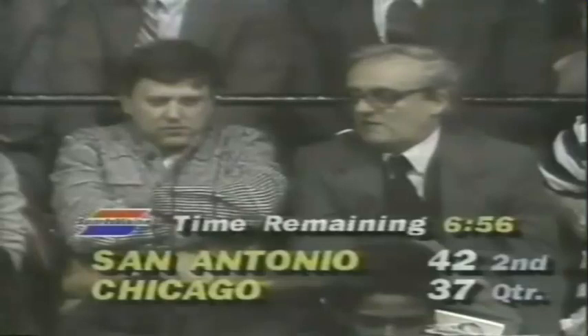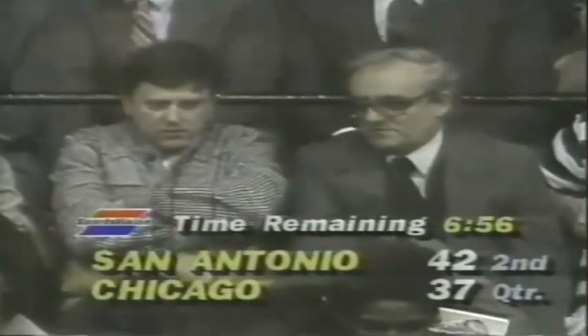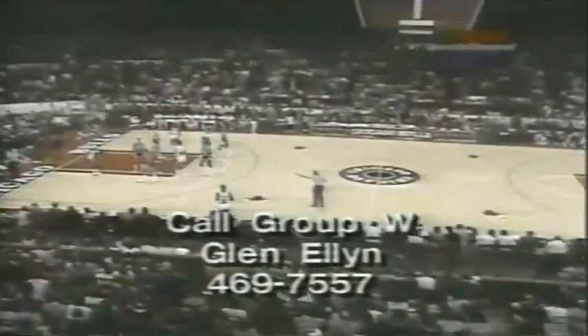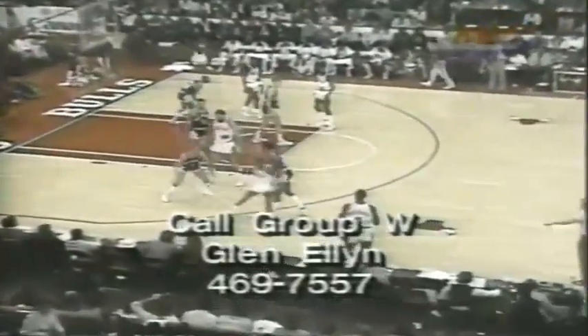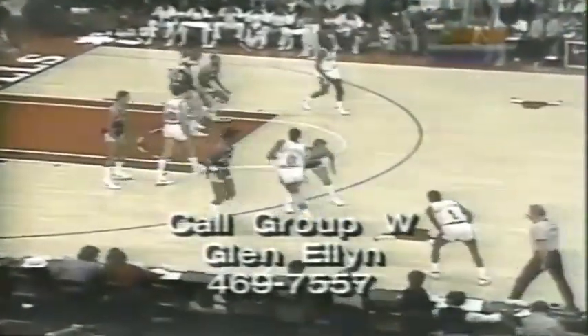Well, look who's here tonight — that's Roland Heyman on the right, Eddie Einhorn on the left: the White Sox brain trust. Bill, I'd like to welcome the viewers of Group W Cable tonight. You can take advantage of SportsVision's new low price by calling Group W Cable at 469-7557 today. Join Bill and I — love to have you with us.